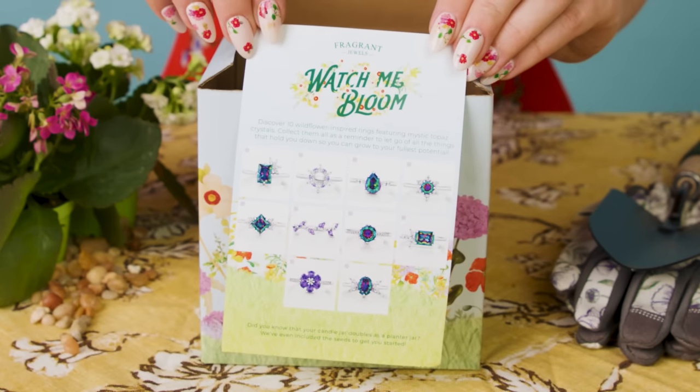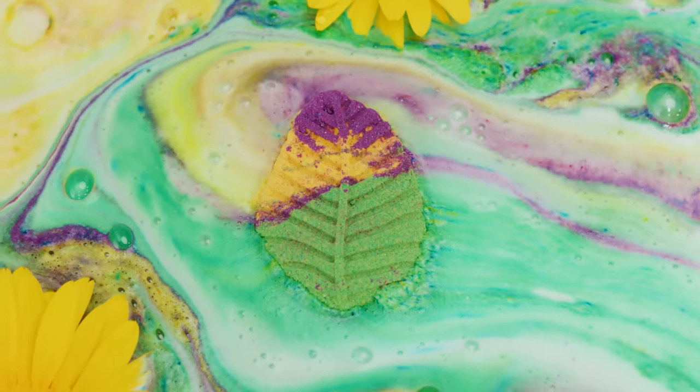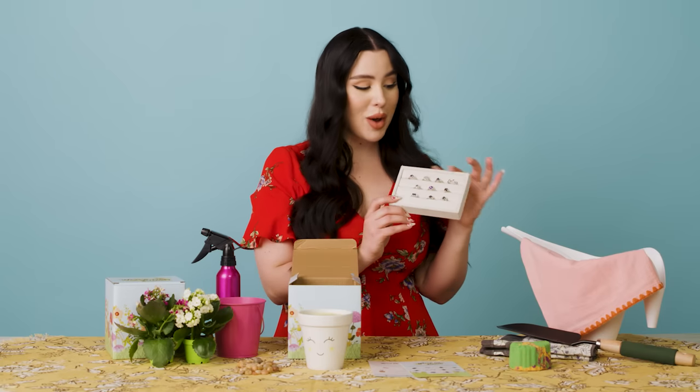Fragrant Jewels is a company that makes relaxing super fun by hiding collectible jewelry in candles, bath bombs, and body scrubs. Here you can see any of the ten options you can get in your Watch Me Bloom products. They are inspired by wildflowers.